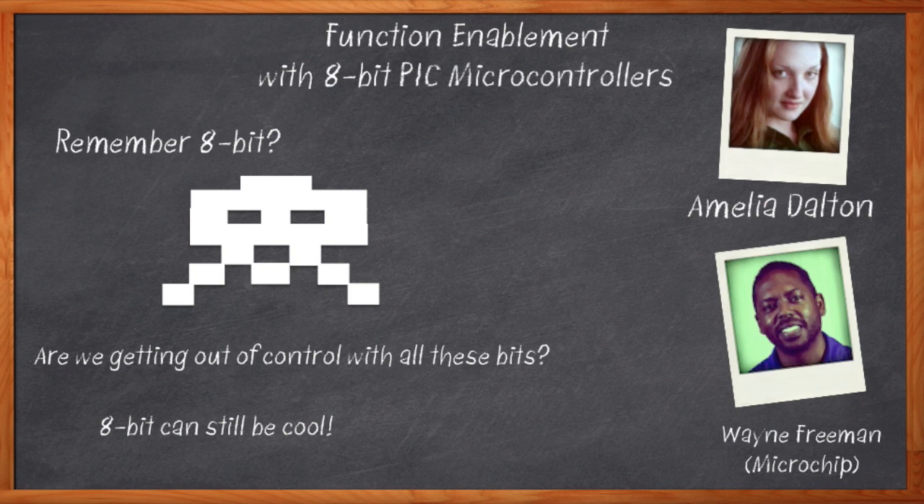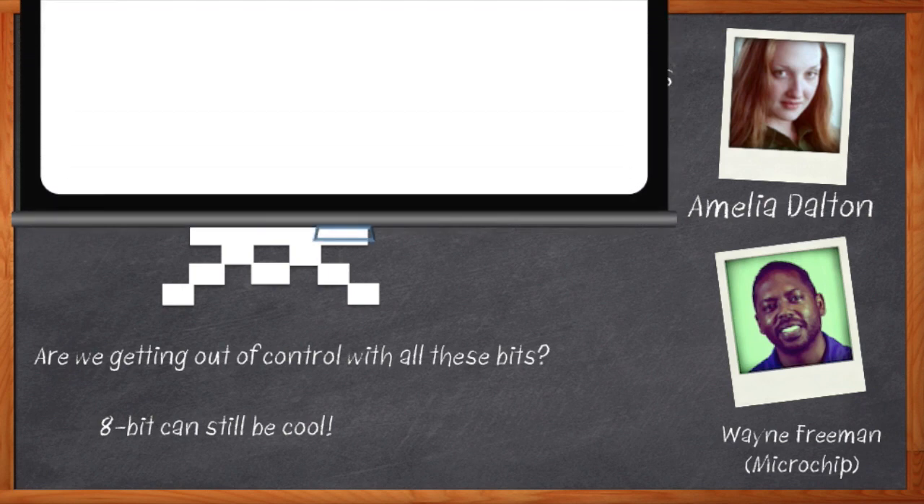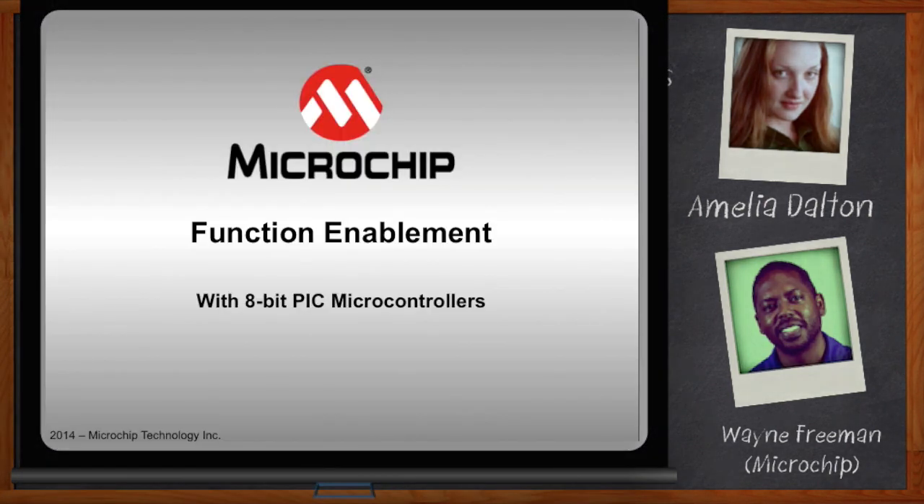Before we get started, remember to click that link. There you can download a free data sheet with more information about Microchip's 8-bit PIC microcontroller peripheral integration.